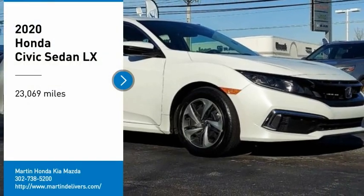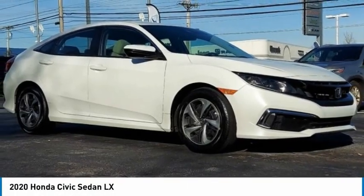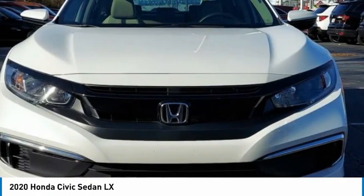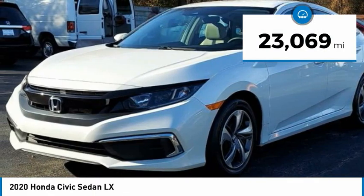We are pleased to show you the 2020 Honda Civic. Practical, awesome gas mileage, and incredibly reliable. This vehicle has less than 25,000 miles.